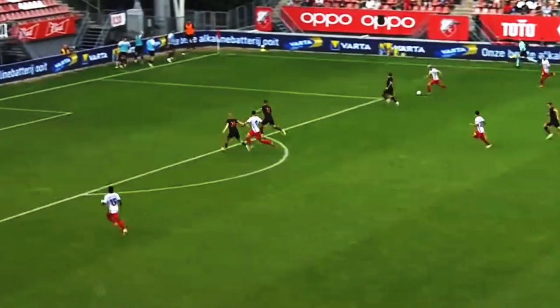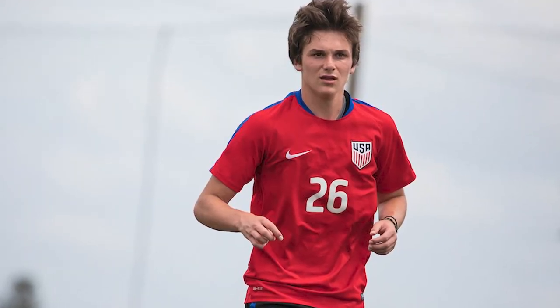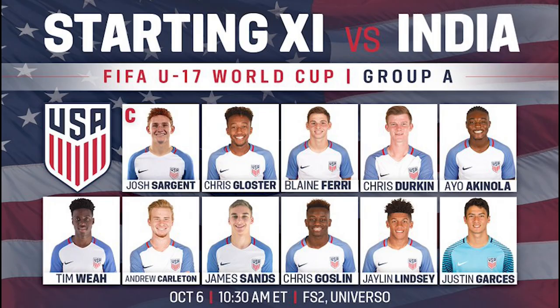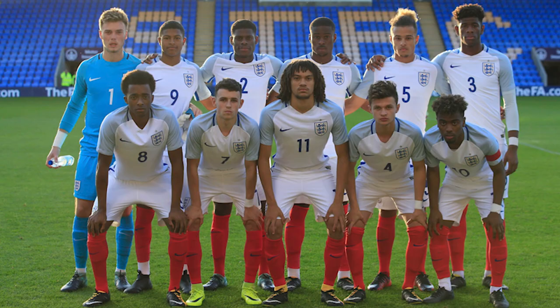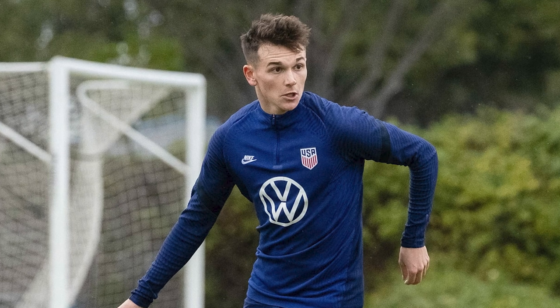Taylor also had a storied career with the US youth national teams, representing the US at a number of youth levels. Most notably, Booth was part of the U-17 squad that went to the 2017 Youth World Cup in India, where the US reached the quarterfinals but lost to the eventual champions, England. In December of last year, Taylor Booth was called up to the senior national team for the first time for their friendly against Bosnia and Herzegovina, though he did not make an appearance in that match and has yet to debut for the US Men's National Team.